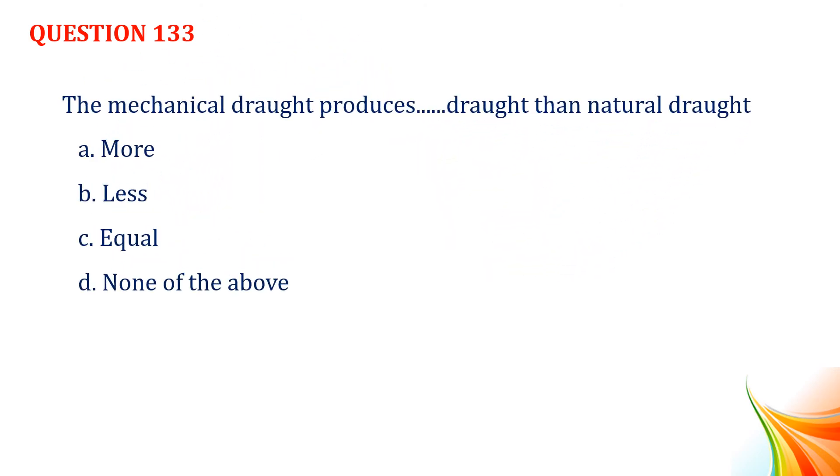Question number 133. The mechanical draught produces more draught than natural draught. Option A, more. Option B, less. Option C, equal. Option D, none of the above. Answer: Option A, more.